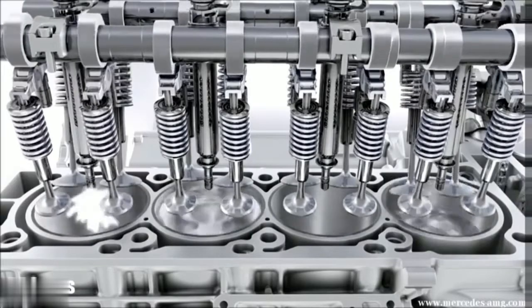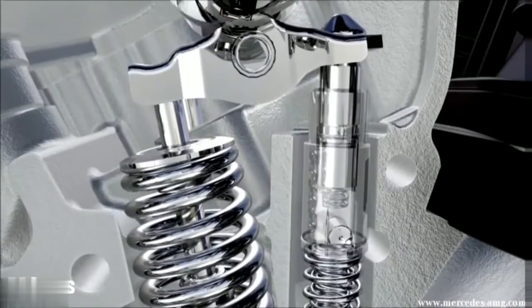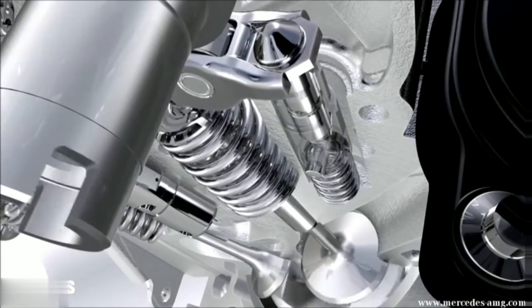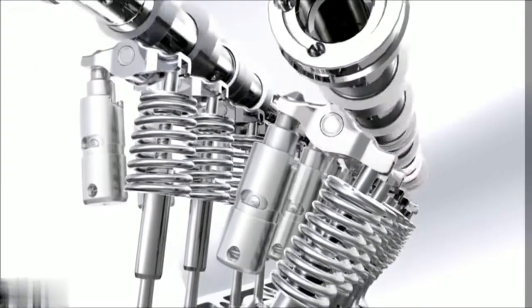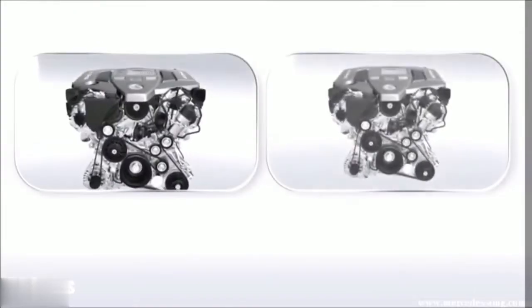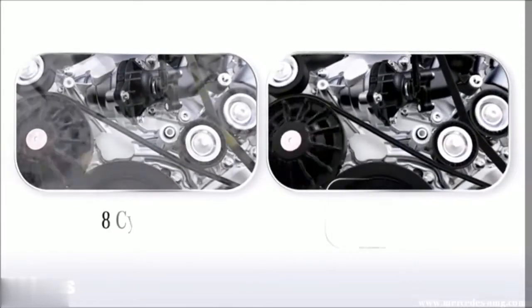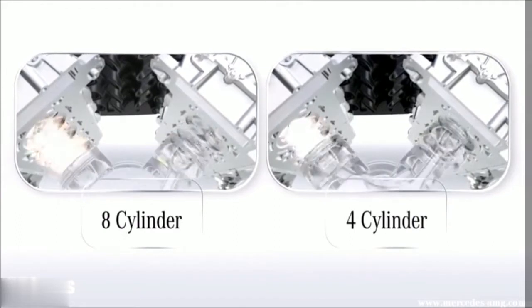An engine control signal switches off both injection and ignition. The supporting elements, hydraulically switchable, ensure that the valves stay closed, preventing cylinder charge and thus energy loss. AMG solves the conflict between performance and consumption with its two engines in one concept: the dynamic 8-cylinder and the economical 4-cylinder.